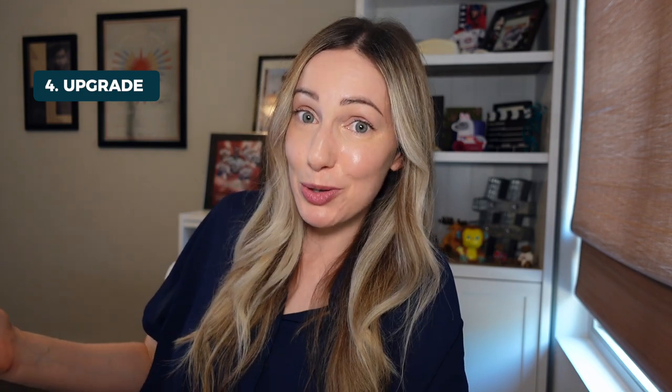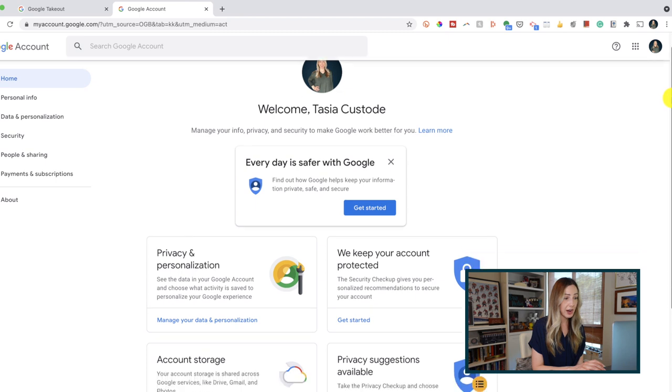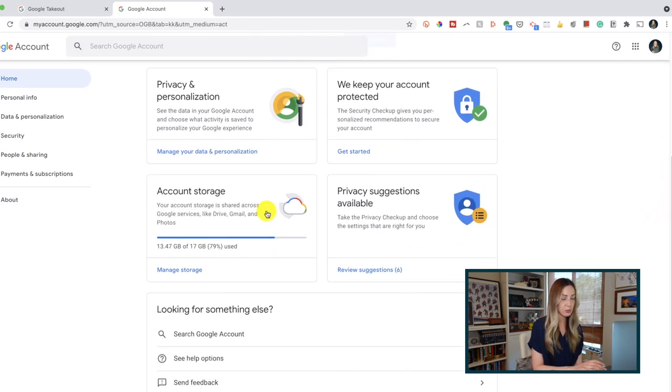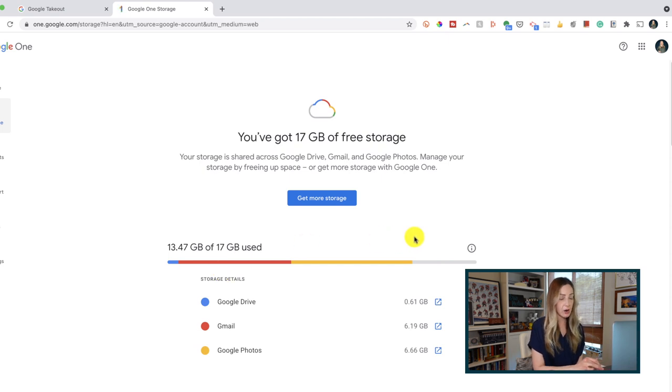Tip number four: you could just upgrade your Google storage and keep on keeping on. You can upgrade to Google One storage via the web by clicking on your Google profile pic and selecting Manage Google Account. From here, scroll down and you'll have an Account Storage section with a snapshot of your current storage situation. Click on Manage Storage for a more detailed breakdown of what's taking up your space, and you can upgrade your storage from there too.